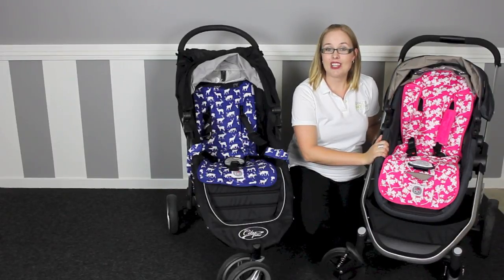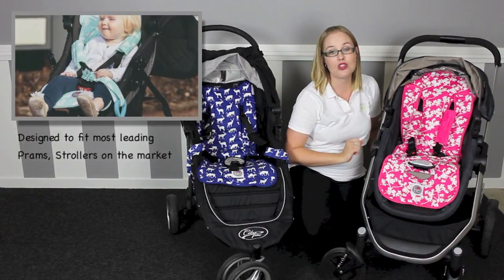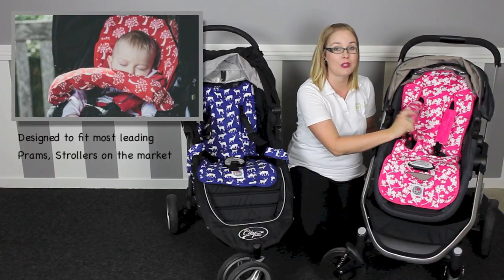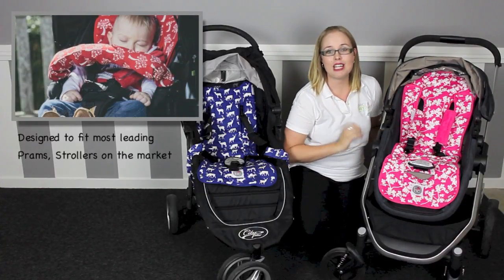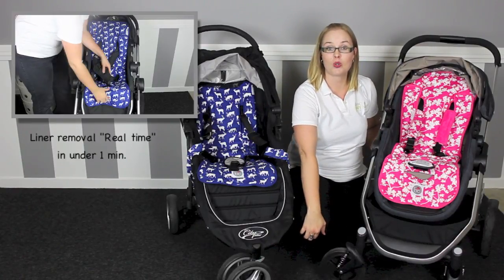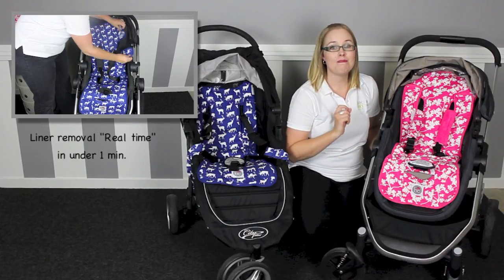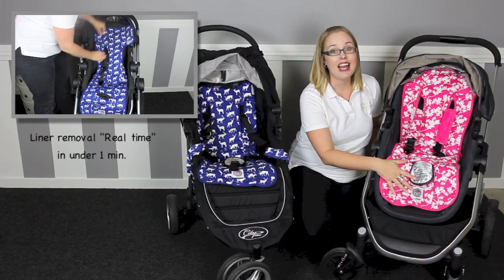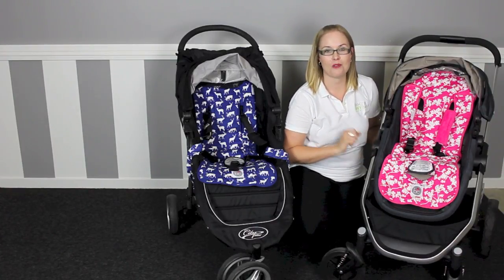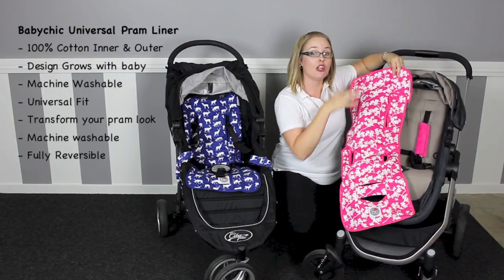The stroller liners are universal designs, so they've been designed to be quick and easy to install and remove with no need for mums or dads to remove any harness buckles or straps to install. This makes them really quick to swap over from a pram, stroller, high chair or even newborn shopping trolley reclining seats. They are machine washable, so it's much easier to wash this liner than having to remove the stroller or pram fabrics, which can be really fiddly and time consuming to remove.